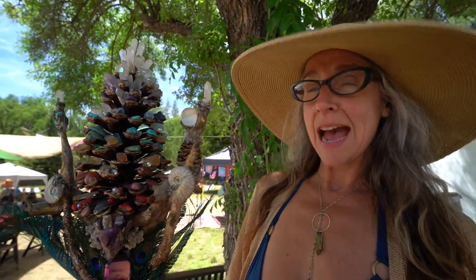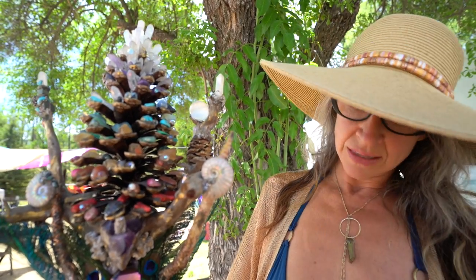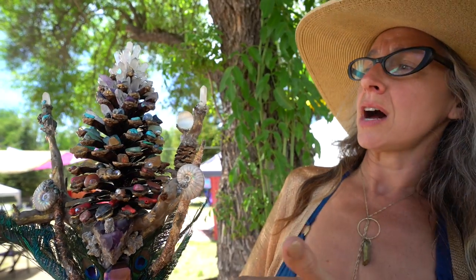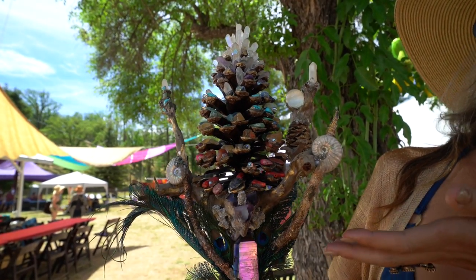It was for my 50th birthday, which was in 2020 during the pandemic. It took her a year and a half to do it, and what you're seeing is her intuitive guidance from nature and from the guides that were talking to her to create what you see before you. At the top is the crown chakra and the pine cone.